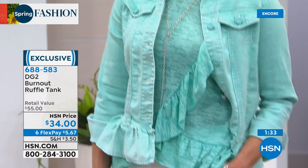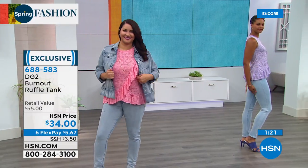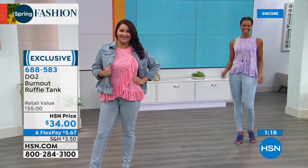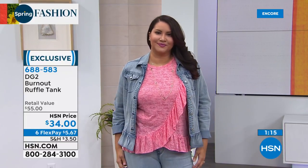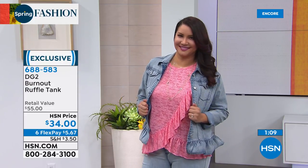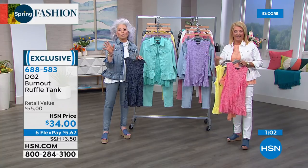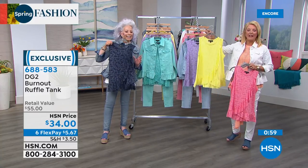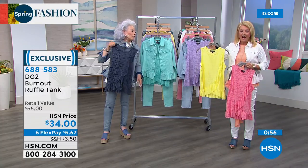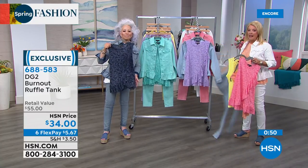I've even worn this tank with really tailored blazers and it softens down the look. It hides the tummy area, the hip area, and if you've got a little more booty in the back — it hides that too. With six flex pay, this is five dollars and 67 cents. Along with the pant tonight, with those generous flex pays, this is where I'd stock up if you're new to the line.